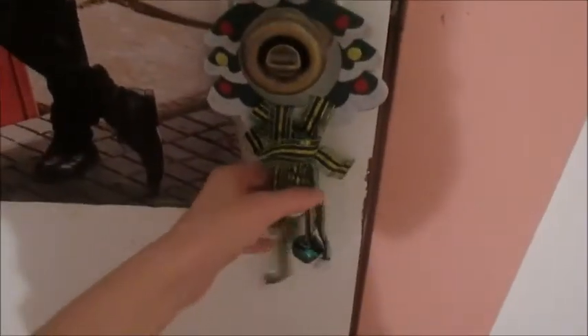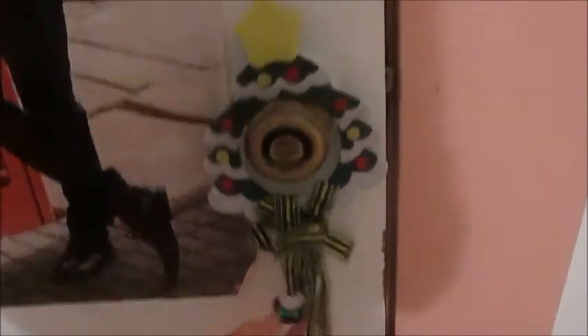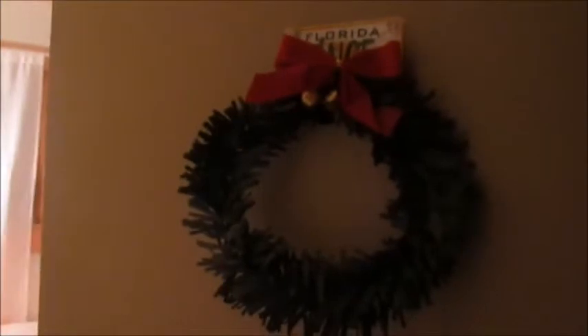On my doorknob I have this little Christmas door hanger with little bells, and it doesn't get that annoying — I promise — because when you open it you can't really hear it. On the outside of my door I have this little wreath with bells, but you can't even hear it when you open or close it. I just have that there.